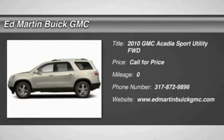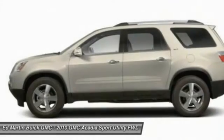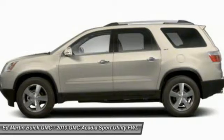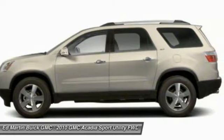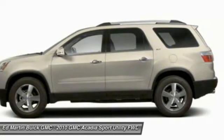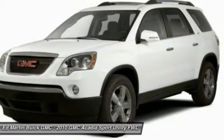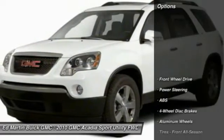The 2010 Acadia. The GMC Acadia has great capability coupled with exceptional safety, offering better highway fuel economy than any other eight-passenger SUV, advanced technology, and thoughtful ergonomics. The Acadia is a premium utility that rejects compromise. Here are some of this vehicle's great options.